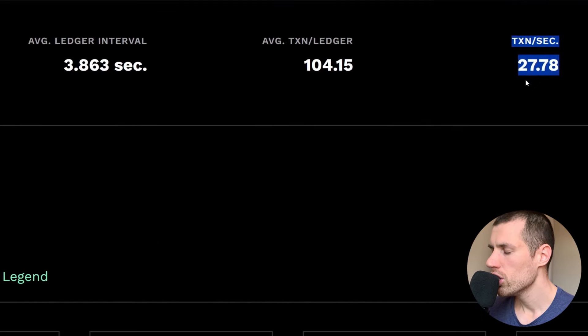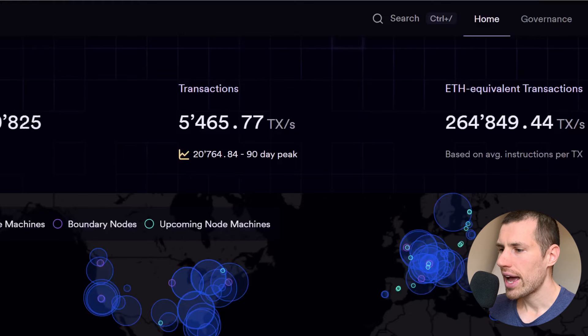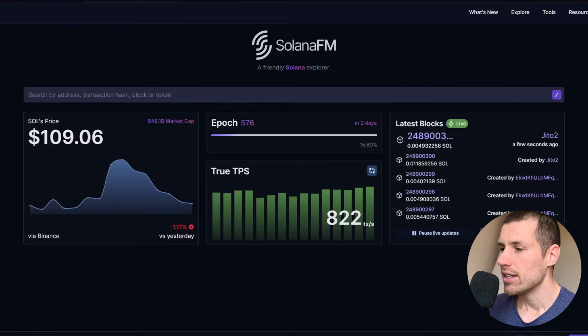What about other blockchains? HBAR: 1,300 transactions per second. Solana's real TPS: 700 transactions per second. Internet Computer achieves 5,465 transactions per second with a peak of 20,000 transactions per second in the last 90 days. Therefore, Internet Computer is much faster than both Solana and XRP. Internet Computer wins this comparison, while Solana performs only 822 transactions per second at the moment.